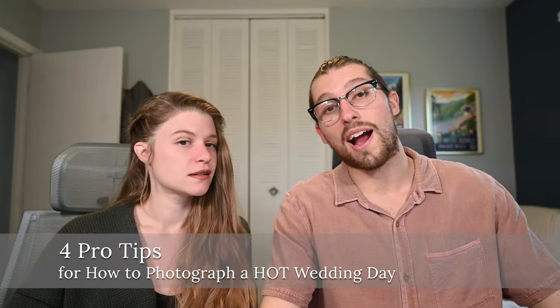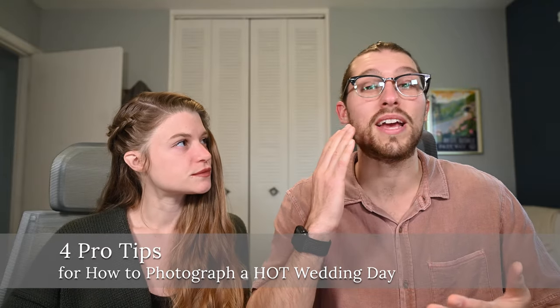If you've never photographed a wedding in 90-plus degree heat with 90% humidity, then you just don't know if you're ready for a hot wedding day. Today we're sharing our four pro tips for how to make a really hot wedding day go just a little bit more smoothly.